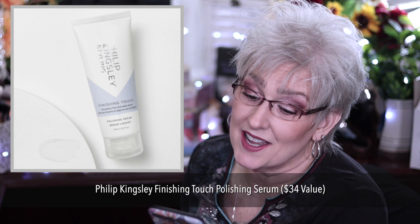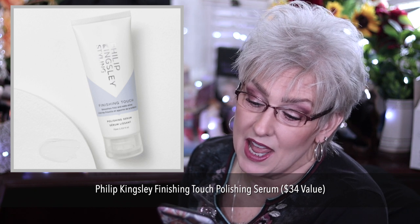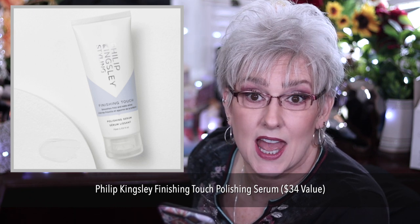And then we have something that's only available to the U.K.: the Philip Kingsley Finishing Touch Polishing Serum for the Hair, $34 value. It features pro vitamin B5 and vitamin A for protection and conditioning. Contains high-tech silicones and creates a smooth sleek hairstyle.